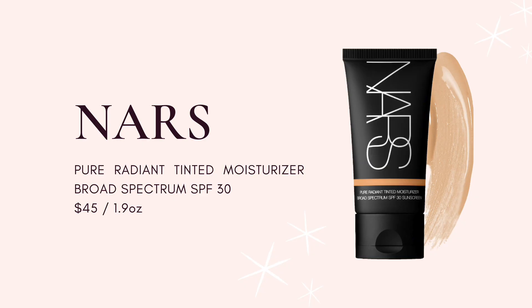Second is the NARS tinted moisturizer — my little baby. It's been in my collection for the longest time and was probably one of my first five Sephora purchases. I've lived through reformulations and different shades. I'm currently using the Mykonos shade, which I believe is newer — I use it for summertime, and in fall or winter I go with lighter shades. I have the light shade Alaska for when my skin is paler, and in summer I use Mykonos. Sometimes I'll even mix the two.